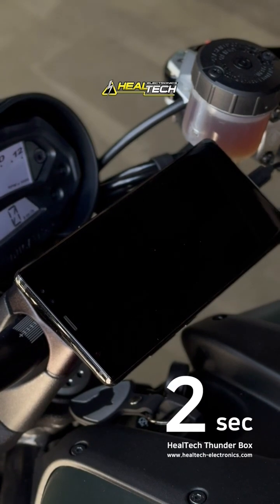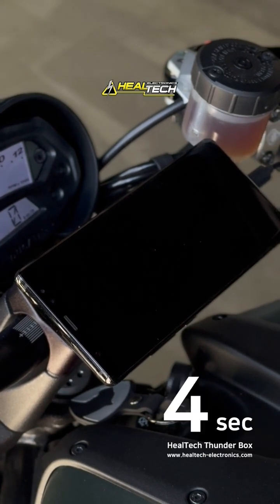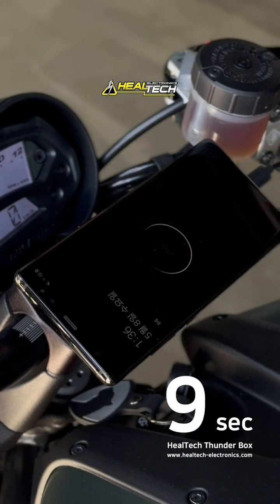It simplifies the connection of electronic accessories like black box cameras, fog lights, heated grips, GPS devices, and chargers.